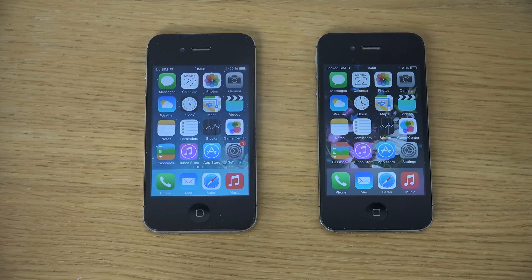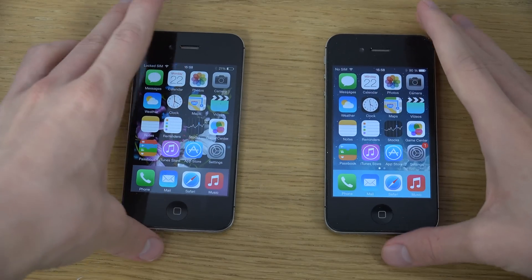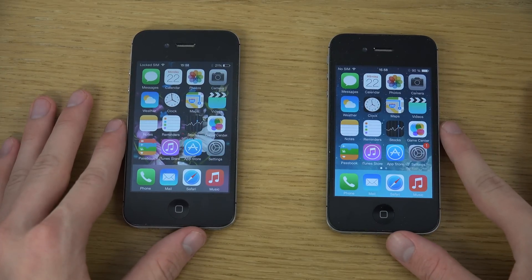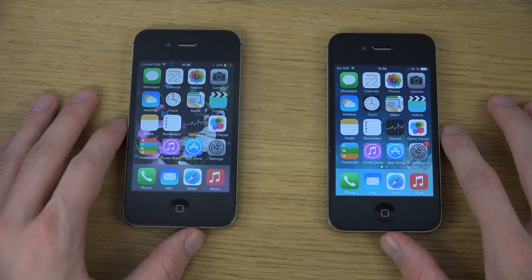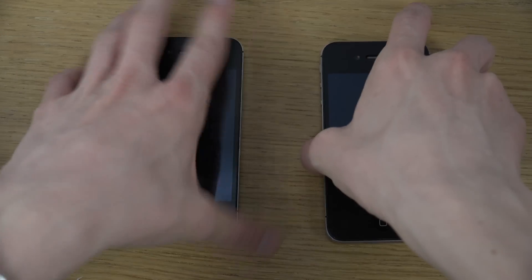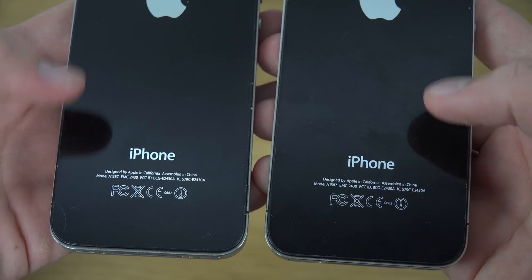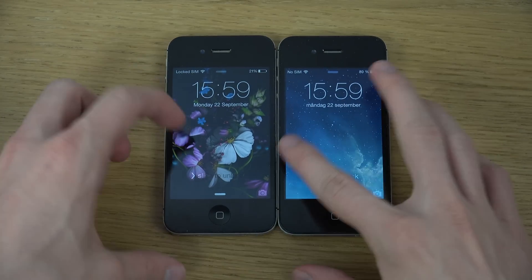Hey guys, today we have an iPhone with iOS 8 here — the final public version — and an iPhone 4s with iOS 7.1.2, so let's do a quick comparison in speed. First of all, iOS 8 final public versus iOS 7.1.2, which was kind of the last version of iOS 7. You can see 1387 on both.